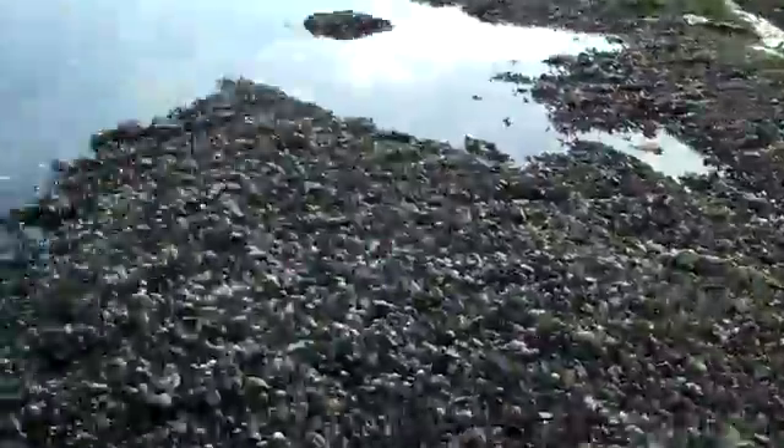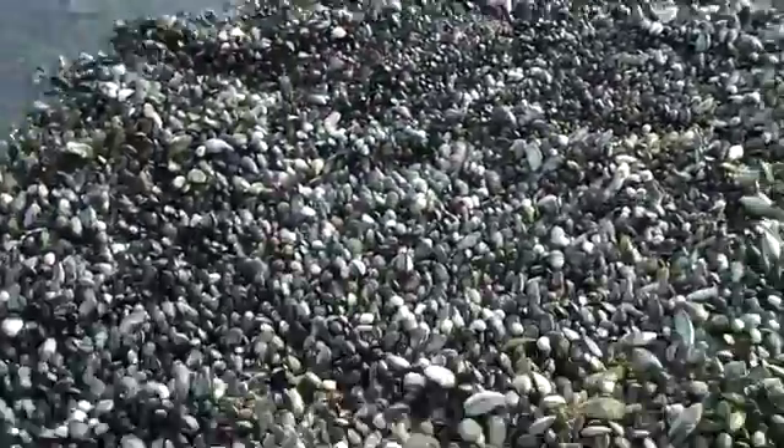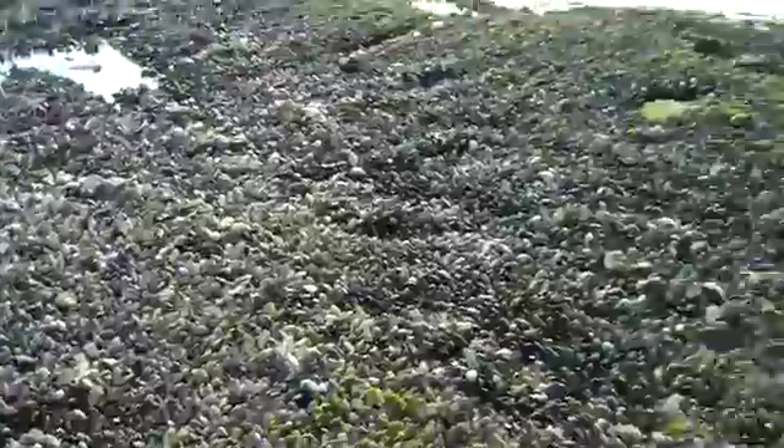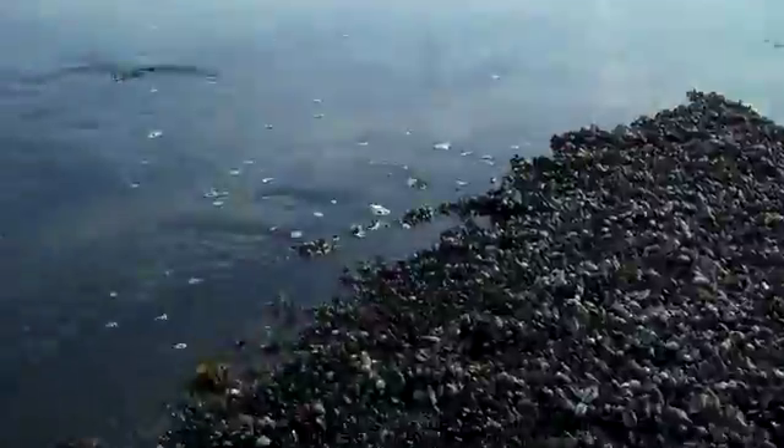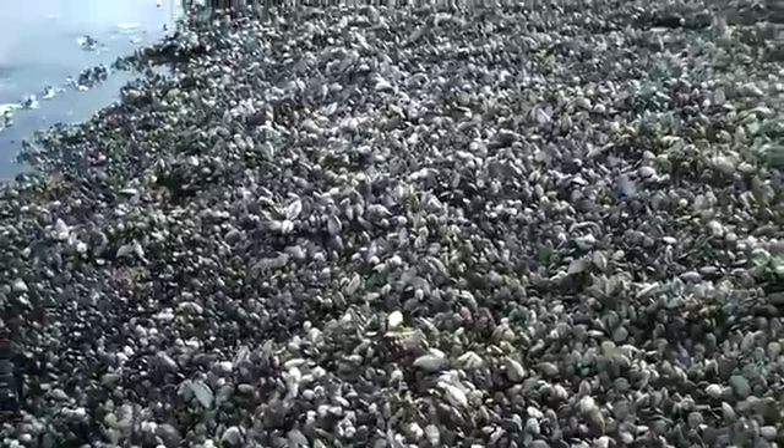Blue mussels are a type of a mollusk, a bivalve if you will. And in this case, there are just tens of thousands of blue mussels all attached to this little rock. The genus for blue mussels is Mytilus.